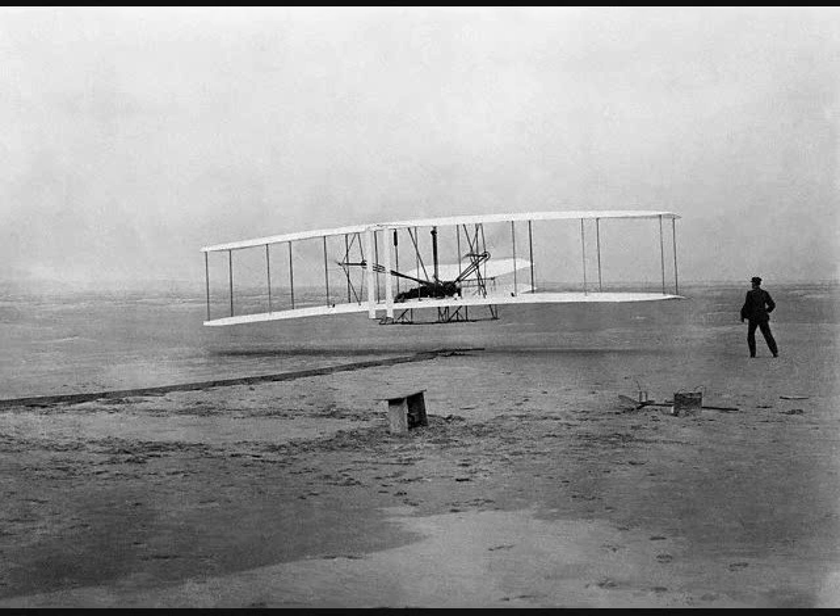Before leaving camp in 1902, we were already at work on the general design of a new machine, which we proposed to propel with a motor.